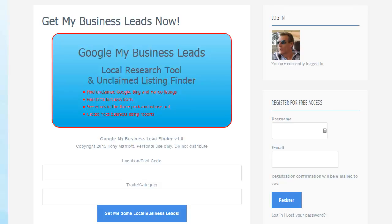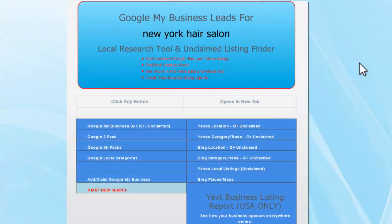Get My Business Leads is very simple to use. You simply put in a location, postcode, or description of where you want to look, and some kind of trade, profession, business, or category. In this case I'm going to put in New York and look at hair salons. I just click 'Get Me Some Local Business Leads' and I'm presented with a number of pre-configured buttons.